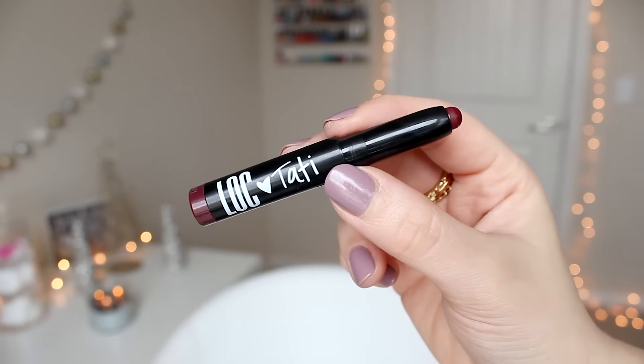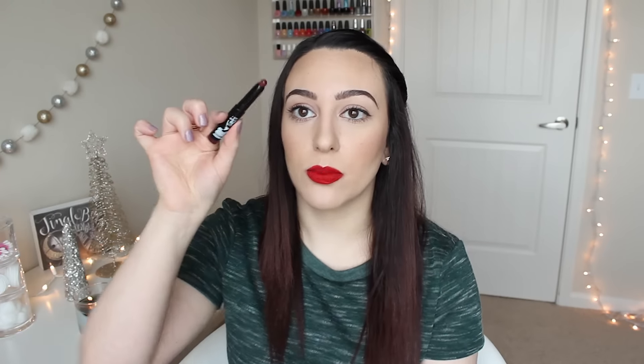I got a L.O.C. — I think this is the Love of Color line from Birchbox — and it's the Tati collaboration in the shade Glam Life. It's a matte lipstick and it's a really pretty dark berry color — kind of reminds me of Rebel by MAC. It's really creamy and went on really smooth. I'm really excited for this. I hope it stays on forever because Tati is a huge makeup critic, and hopefully her line lives up to what she likes.